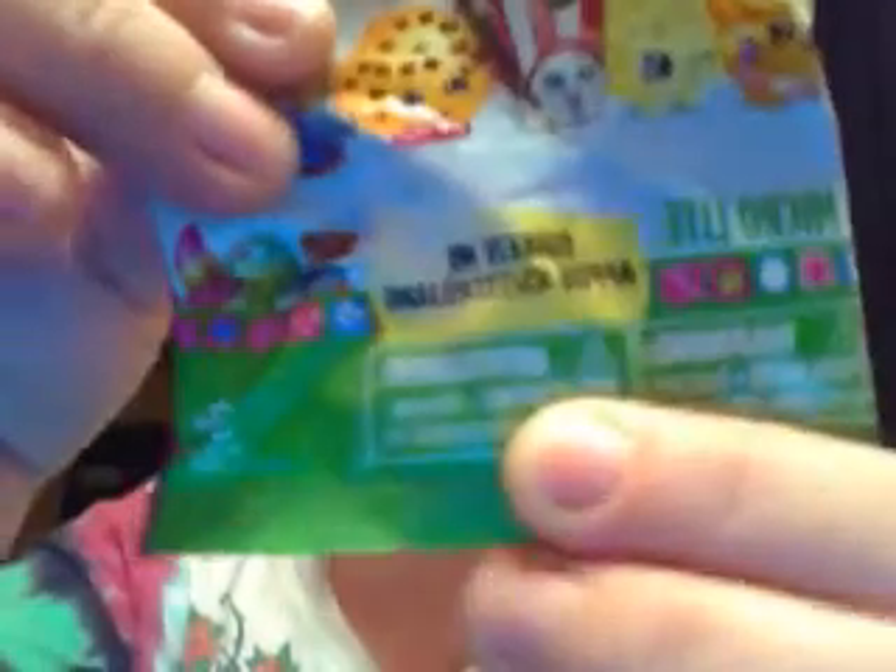Like I said, they're called Shopkins Micro Light series one. On the bag it says 'squeeze me' right there. They don't come with a little piece of paper that tells you who they are, if they're rare, ultra rare, or anything like that. But I thought I'd open those up for you guys and have some fun with them. Maybe I'll find some more and we can do it again.